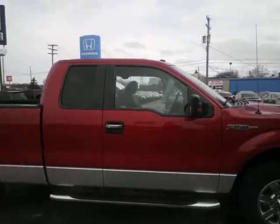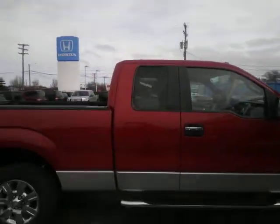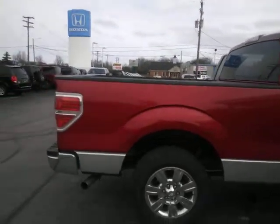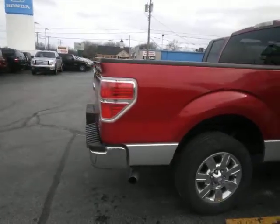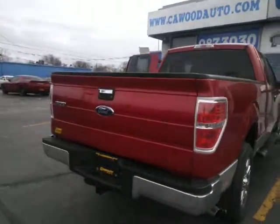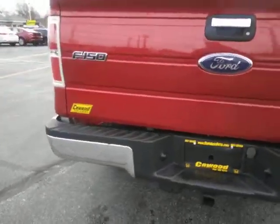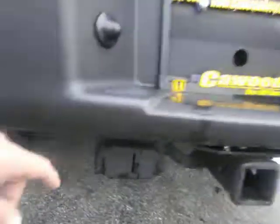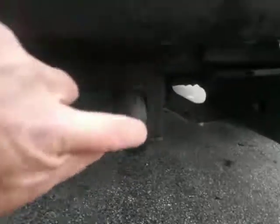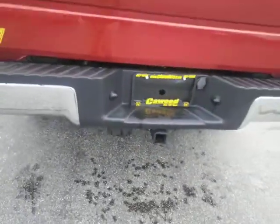This is powered by a 4.6 liter V8 EFI 24-valve. It has a 6-speed automatic with a 3.31 gear ratio. This truck has an 800-pound payload package on it as well. And it does have the 7-pin and a 4-pin flat, so you're all set to go for whatever you want to pull with this.